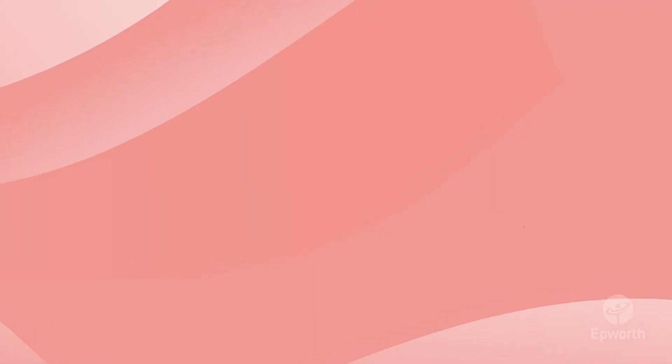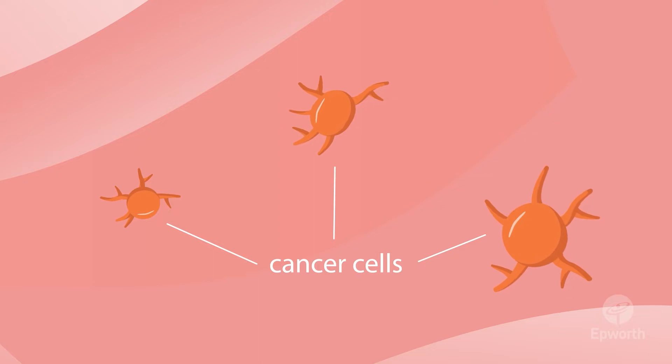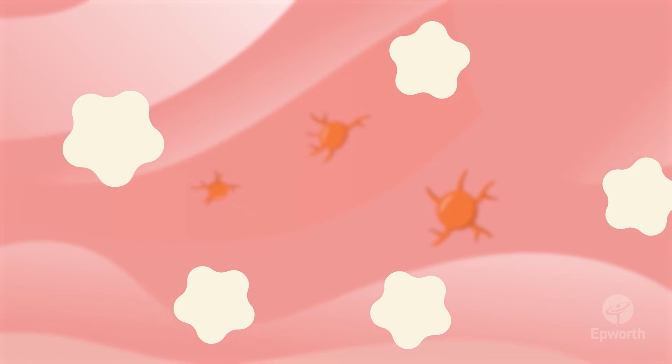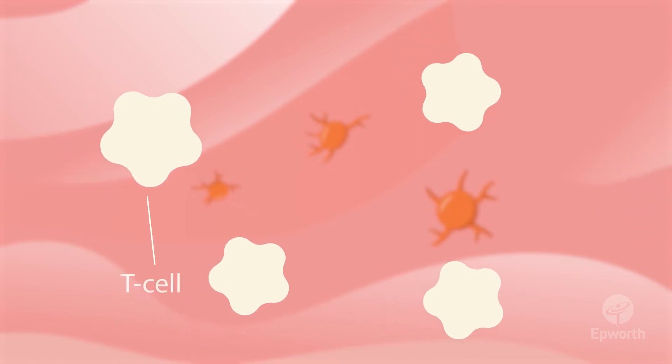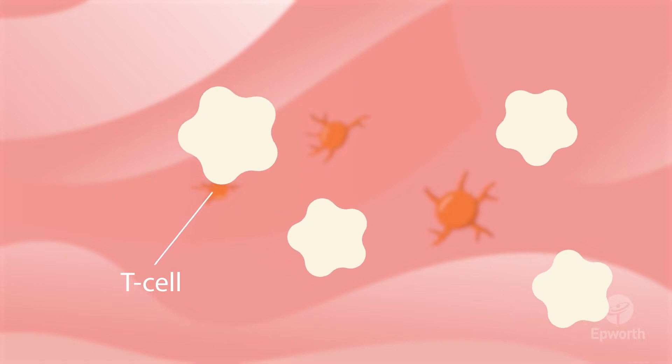Blood cancers happen when blood cells grow out of control in the body and turn into cancer cells, which interrupt how your body works. Usually, your body's immune system uses a type of white blood cell called a T-cell to protect and fight against infections.